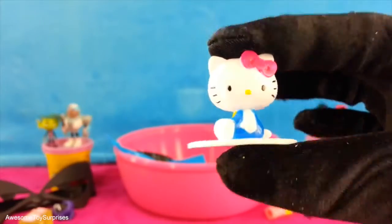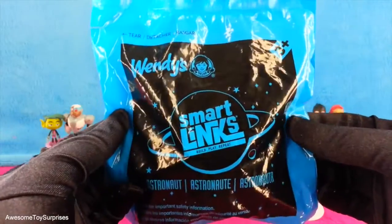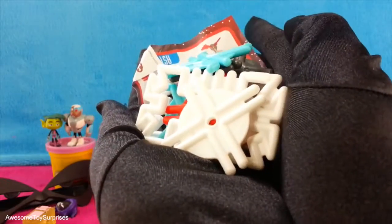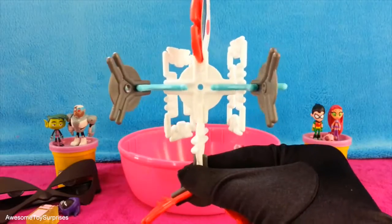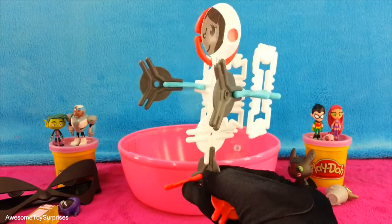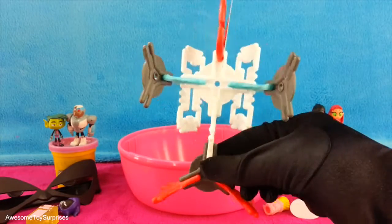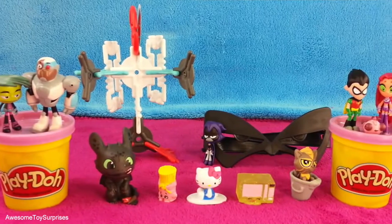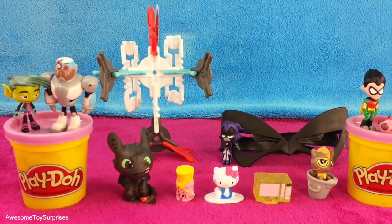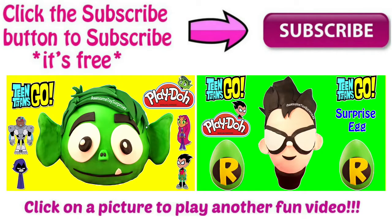That's the Smart Links Astronaut from the Wendy's Kids Meal. Let's open it and see what's inside. Oh, that's cool — lots of pieces. Let's put it together. That astronaut looks awesome now that it's put together. You can also collect the satellite, the UFO, and the rover. We hope you enjoyed the video. If you did, click the thumbs up below and share with all your friends, and let us know in the comment section below which surprise was your favorite. Thanks for watching — click the subscribe button to subscribe to our channel, or click on a picture to play another fun video.